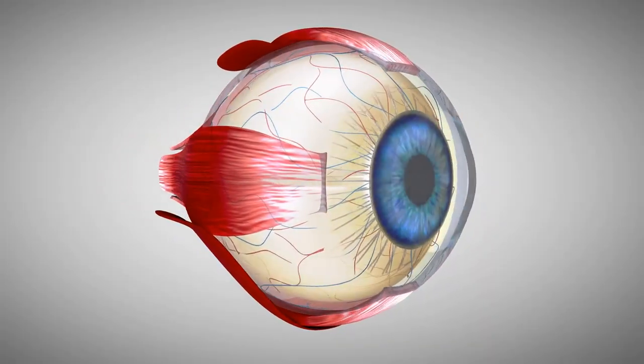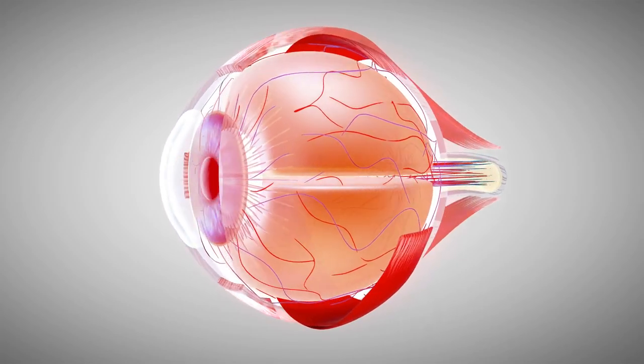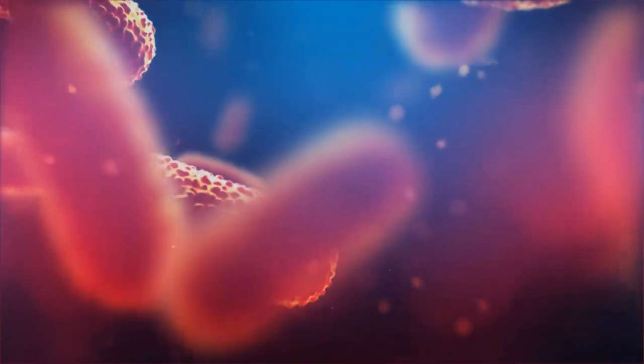Conjunctivitis is inflammation of the conjunctiva, which is the mucous membrane that covers the inside of the eyelids and the outer surface of the eye. Usually the conjunctiva are transparent, but when it gets inflamed, the eye appears pink or red — what you see in pink eye. Conjunctivitis can be caused by an infection that can be viral or bacterial, by allergies, irritation, or trauma. Not all conjunctivitis is infectious like many people sometimes think.